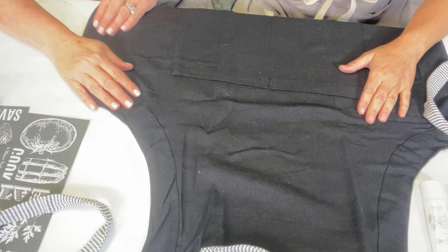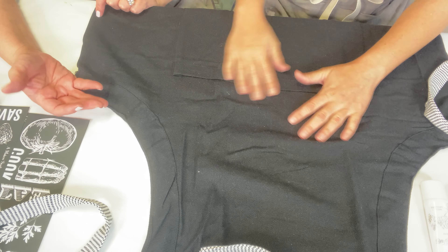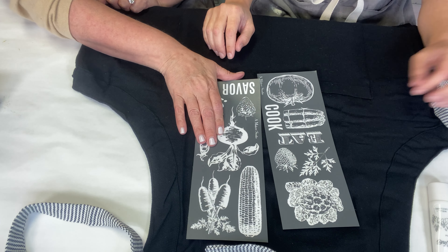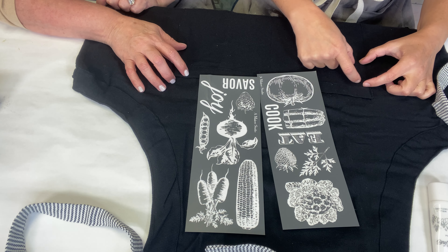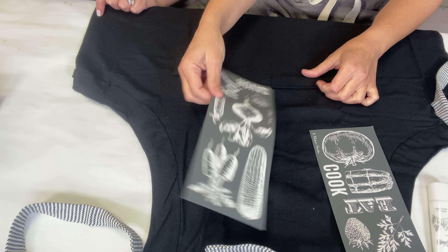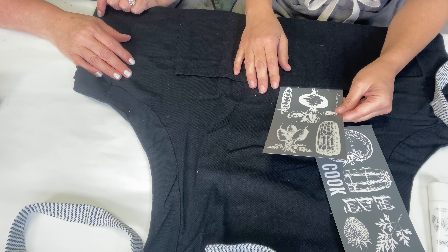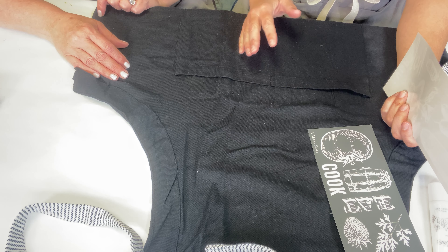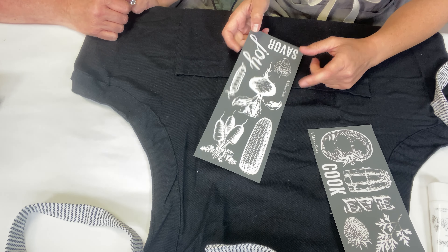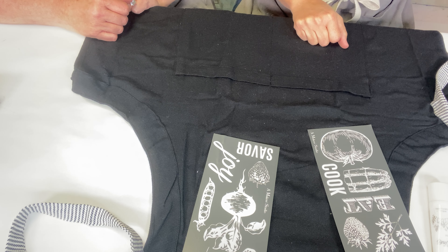This is what we're all about — we like taking just standard, kind of boring things and embellishing them so you get to enjoy the bragging rights and it's something you've done. You customize it, it's your story. So I think I want to put 'cook' on it, and then I want the veggies poking out of the pockets. I'm going to do white — we're going to stay monochromatic. White on black really pops.